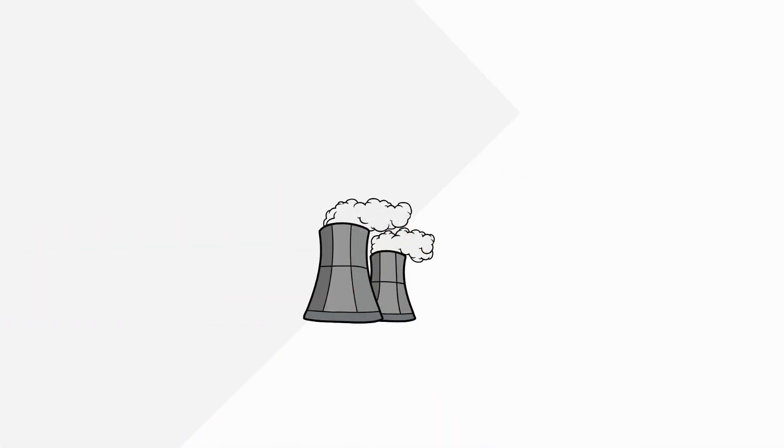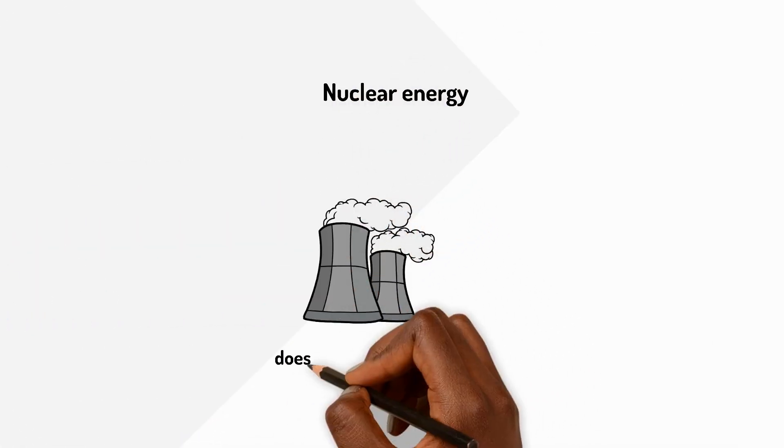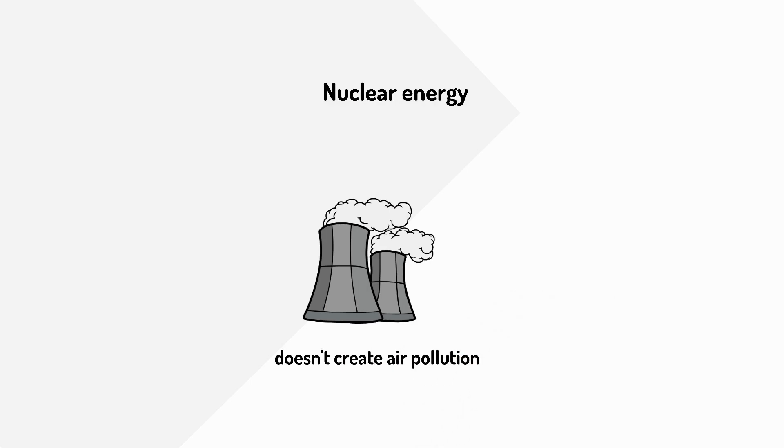Another way to make electricity is nuclear energy. This doesn't create air pollution like fossil fuels, but it needs special care to keep it safe.